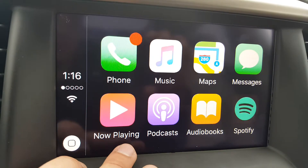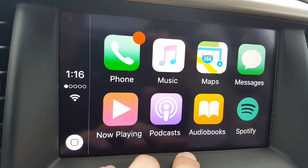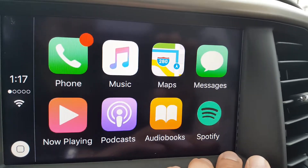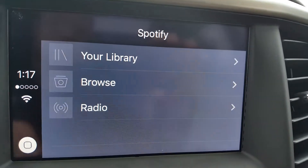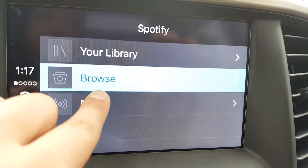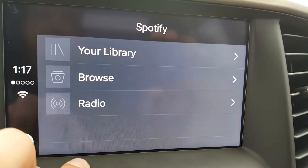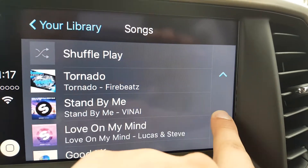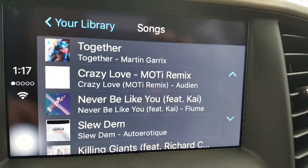We have another music playing app — this is just the same as my music and has the same songs. You have your podcast app, audiobooks, and it does support some other apps. So if you download Spotify, Spotify will also show up here. From here I can go into my library and scroll through all the different songs that I have and play whatever I like.